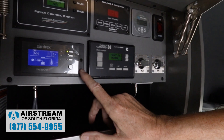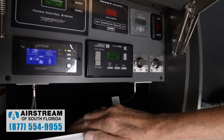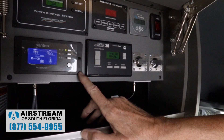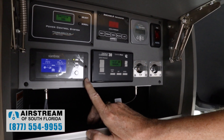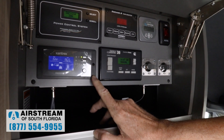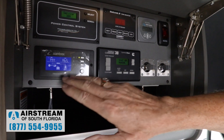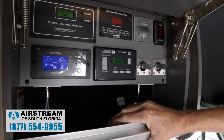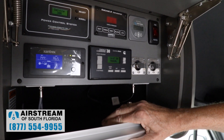Down here we have the power inverter — it's an all-new model, the Xantrex 2000. Airstream has always used a 1000 watt inverter, but this is 2000, giving you more capability. You're able to run not only the things you've always run with the 1000 watt inverter like the television and some outlets, but with 2000 watts you can even run the microwave. The only thing you cannot run with this would be the air conditioner. It's automatic — when I unplug from shore power, it will automatically power up those outlets and the microwave with the inverter. I don't have to turn it on.